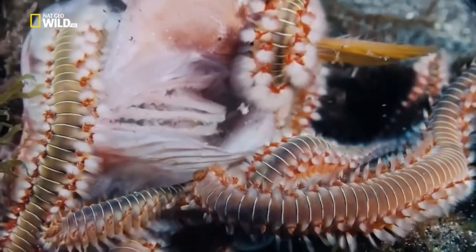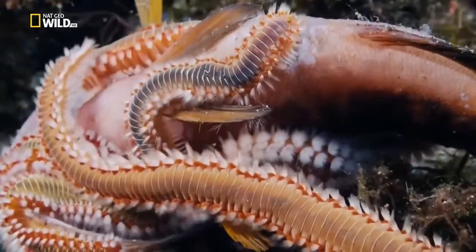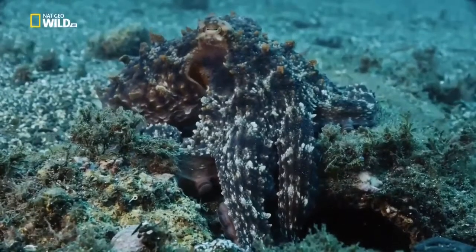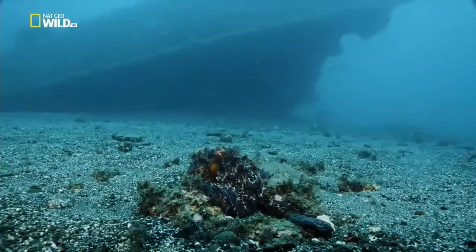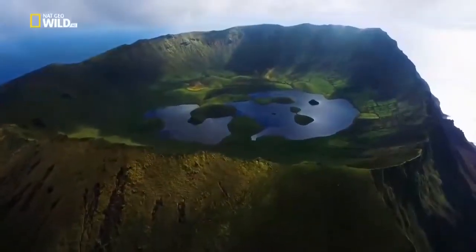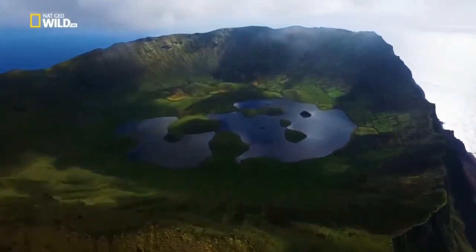Bearded fireworms clear up the corpses in the Anchor Graveyard - they are the mobile relatives of the immobile tube worms. The octopus has found another spot to test its camouflage skills. Above water too, human presence is everywhere, even in the craters.